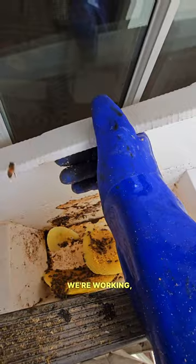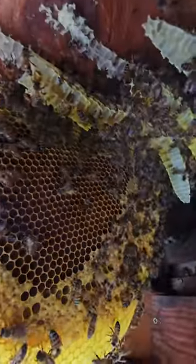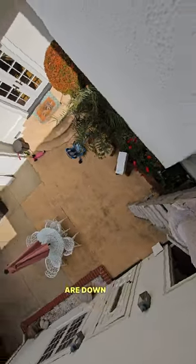This is how we're working — holding the box up. Look at that brood, guys. So much more to go. Spotless. Go find the box, hopefully down below. Most of the bees are down there.